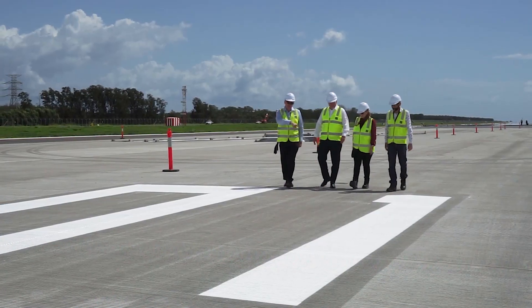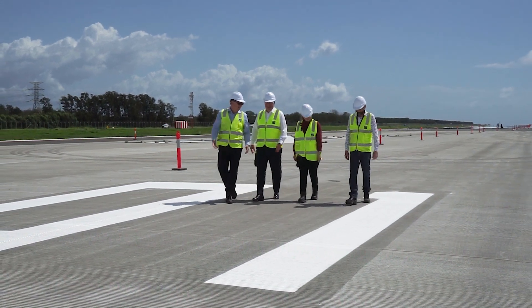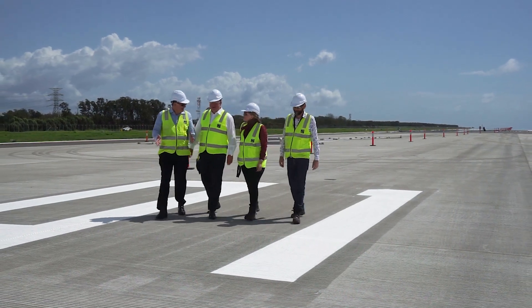The letters that are put down, they're quite a large letter. They're nine metres in length and basically give a visual inspection for the pilot coming in, either from the north or the south.